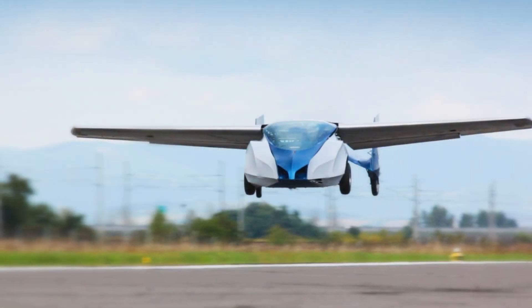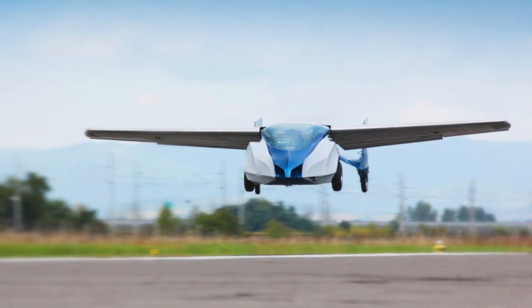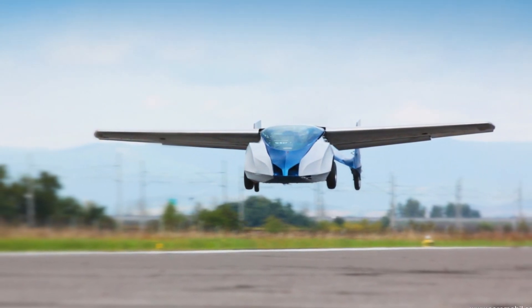Now the AeroMobile 3.0, when it's in plane mode, it can use any airport in the world, and it actually only needs a take-off surface about a couple hundred meters long.